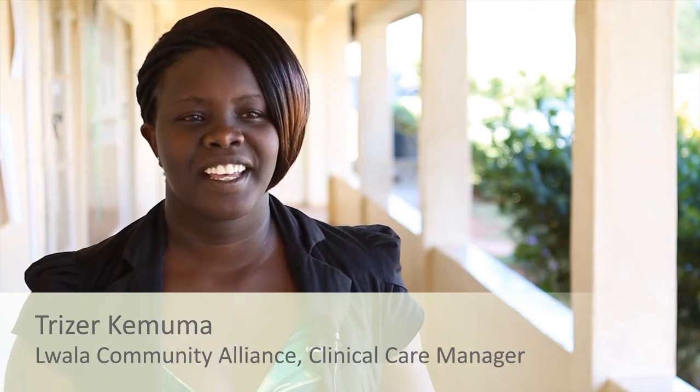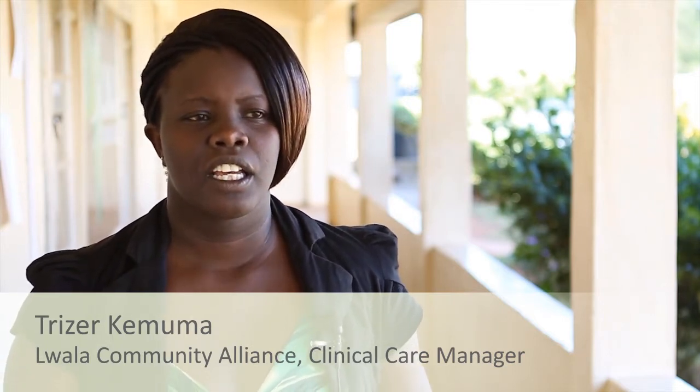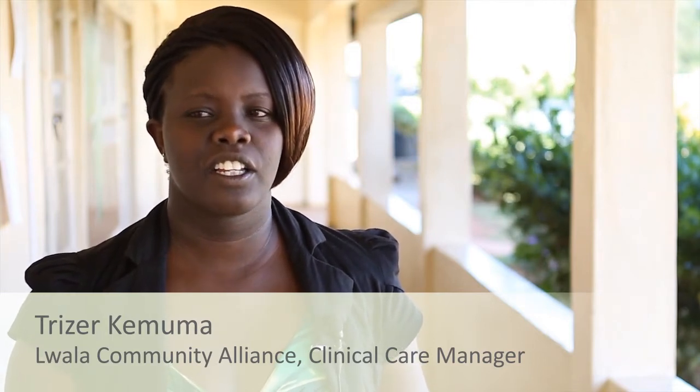My name is Teresa Kemuma Atandi. I'm a nurse by profession, Kenya-registered community health nurse. I'm working in Luala, LCA, Luala Community Alliance, the clinical department, and I'm the clinical care manager.